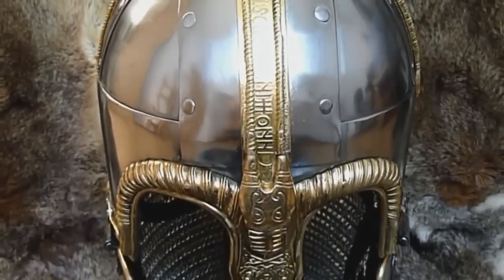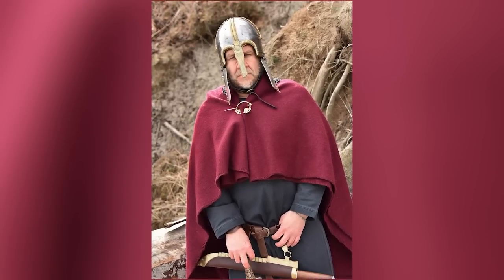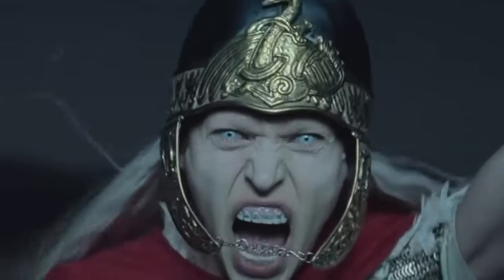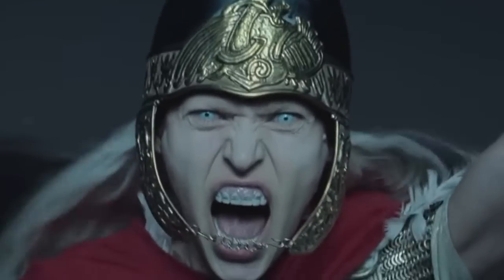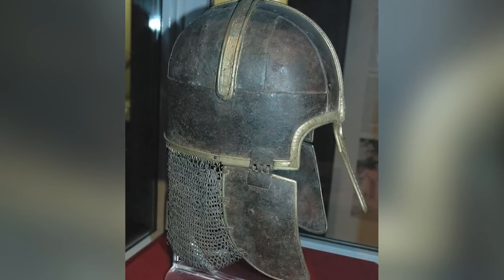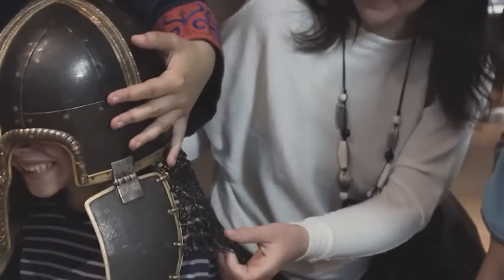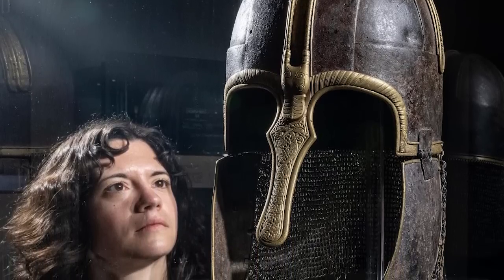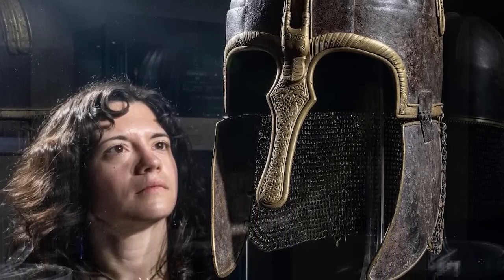That includes the Sutton Hoo helmet. Helmets like this were common in the British Isles and Scandinavia from the 6th century through to the 11th and are generally known as crested helmets. This particular one is very heavy and made of iron, brass, and copper. A Latin inscription on the banding reads: 'In the name of our Lord Jesus Christ and the Spirit of God, and to all we say Amen.'